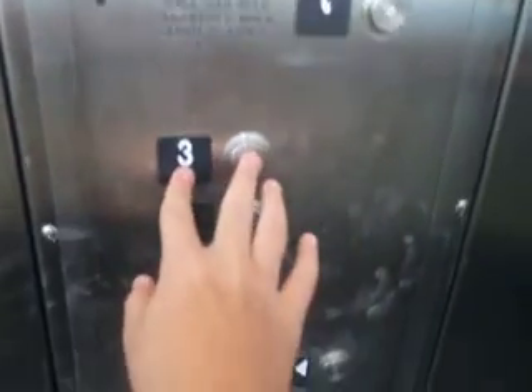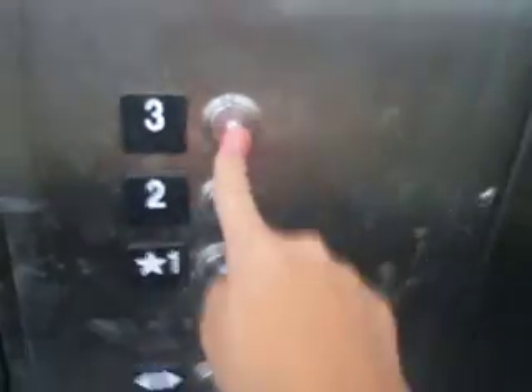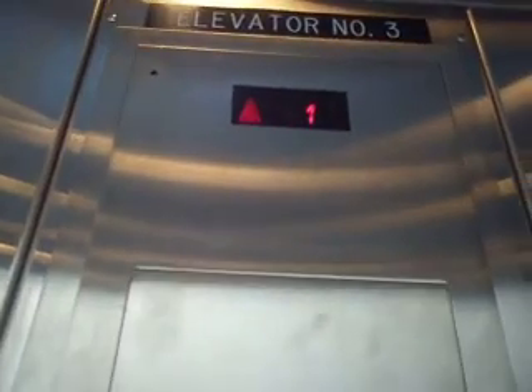Let's go to three. I bet it'll say three while we start moving. This is the one that Elevator Boston has filmed.